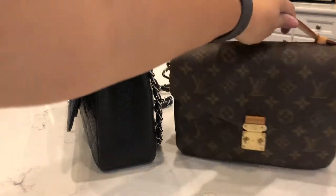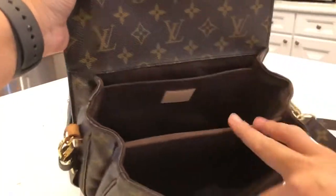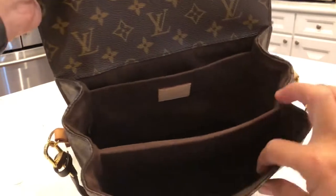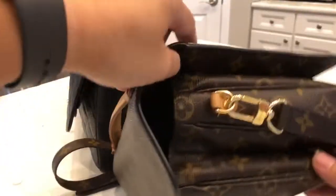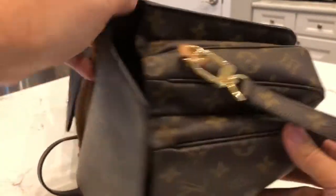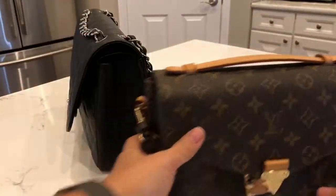One thing to note is that the Pochette Metisse, when you open it up, has three compartments that open up very wide accordion-style, so when it's packed up it gets a lot bigger and will be a lot wider than three and a half inches when filled.